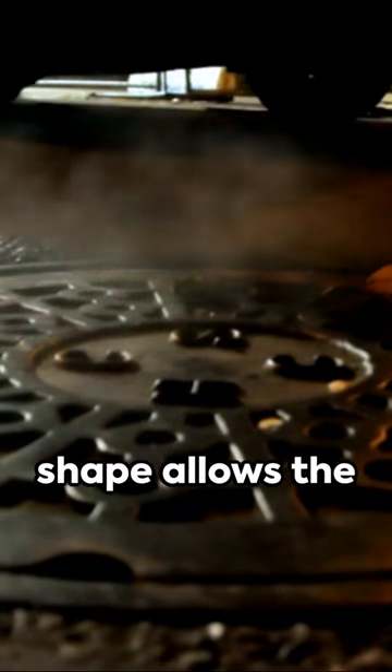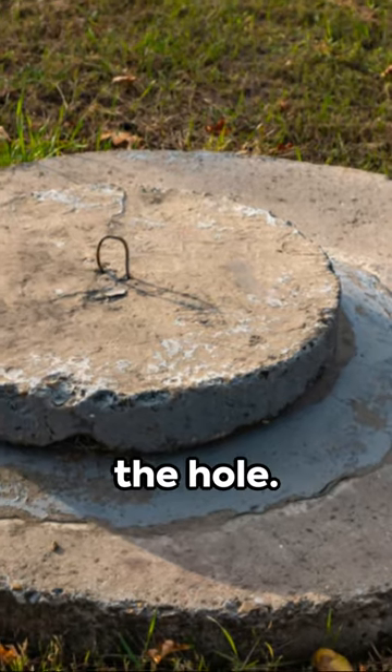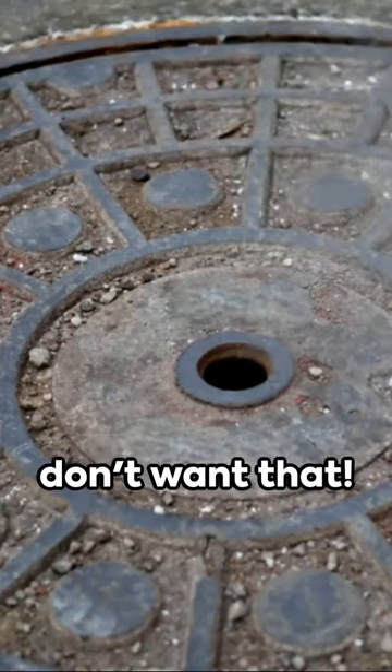Second, the round shape allows the manhole cover to fit securely without the risk of falling into the hole. Imagine a square cover accidentally turned diagonally — it would plunge right into the hole, and we don't want that.